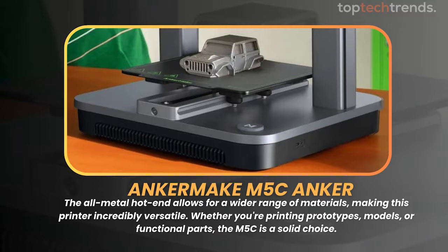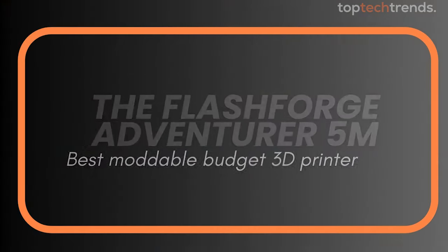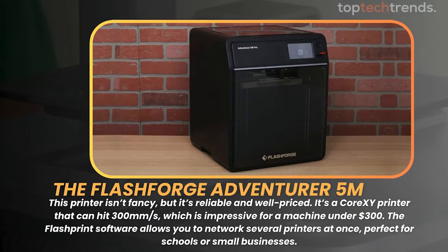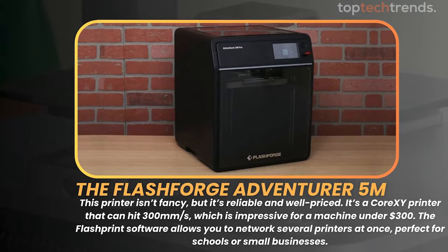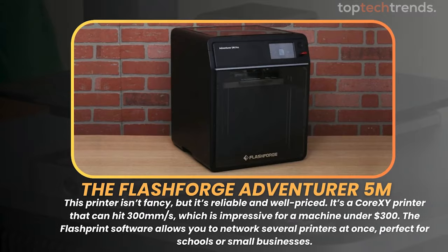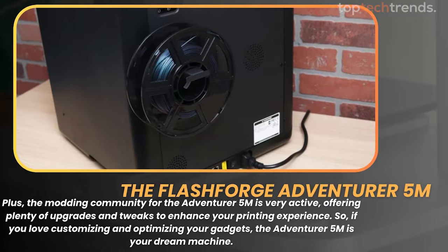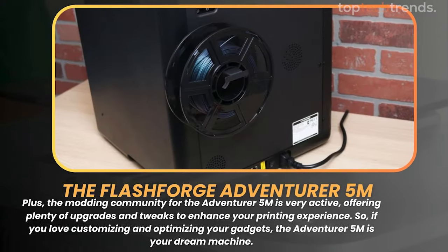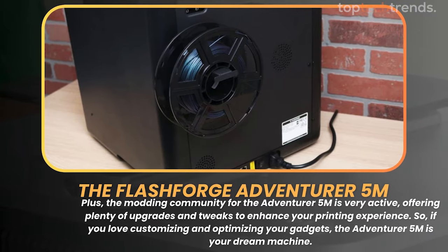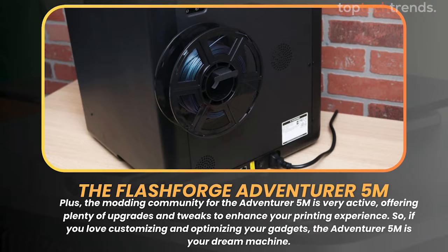Now let's talk about modding. For the tinkering enthusiasts out there, the FlashForge Adventurer 5M is your best bet. This printer isn't fancy, but it's reliable and well-priced. It's a Core-XY printer that can hit 300mm/s, which is impressive for a machine under $300. The FlashPrint software allows you to network several printers at once — perfect for schools or small businesses. Plus, the modding community for the Adventurer 5M is very active, offering plenty of upgrades and tweaks to enhance your printing experience.